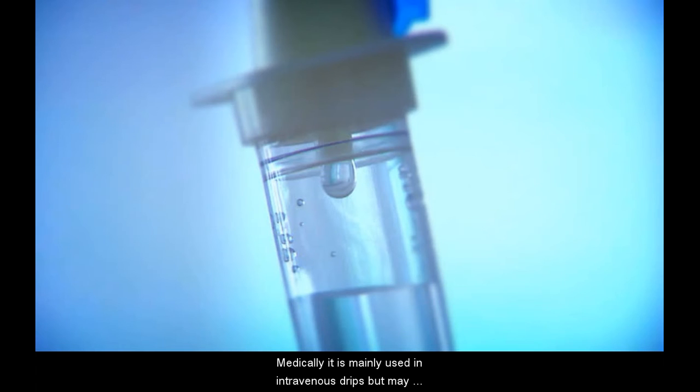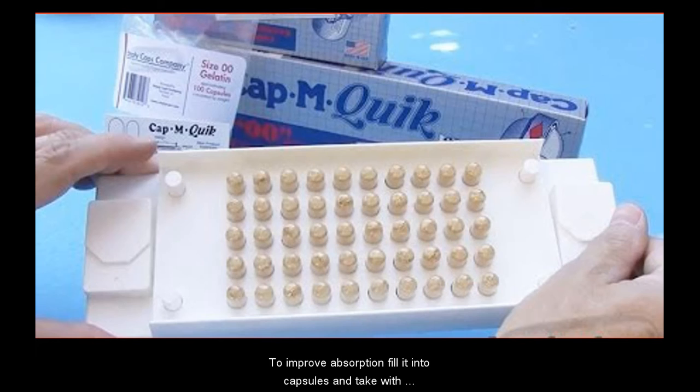Medically, it is mainly used in intravenous drips, but may also be given orally. It is generally considered to be non-toxic. Intestinal absorption is poor as STS is decomposed by stomach acid and intestinal microbes. To improve absorption, fill into capsules and take with sufficient fluid on an empty stomach up to three times daily.